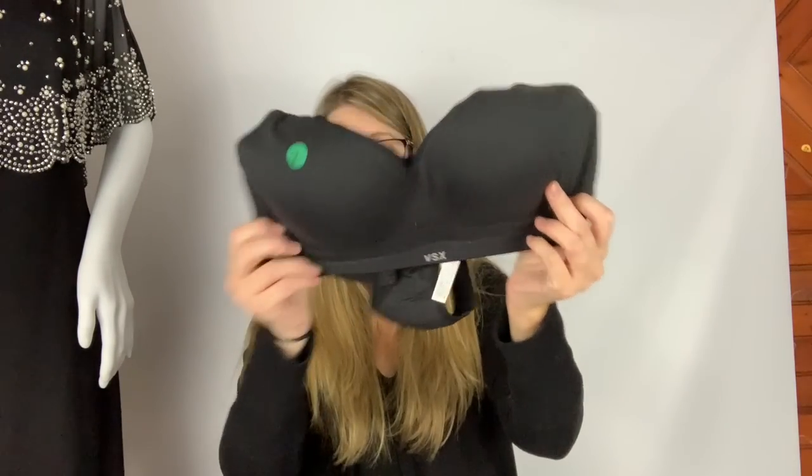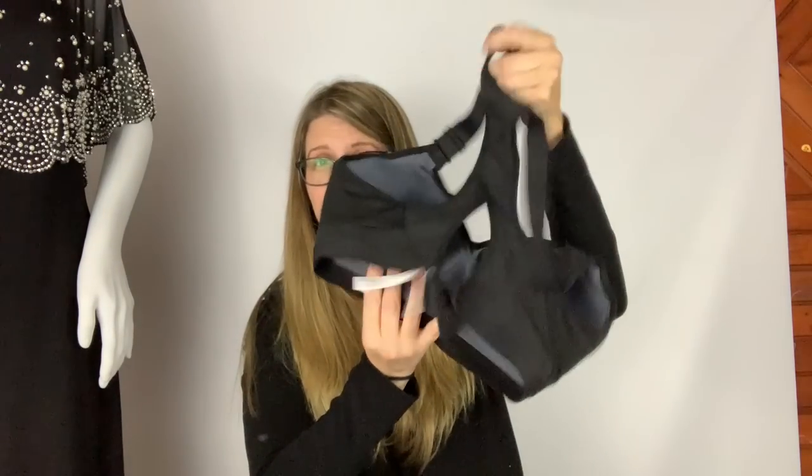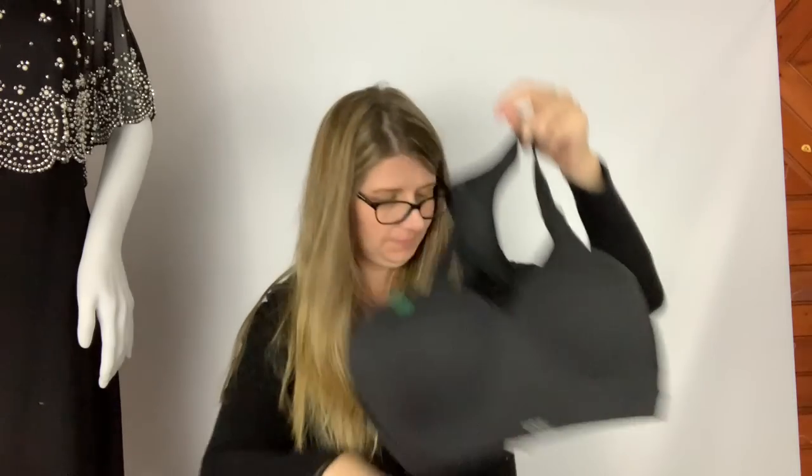I also grabbed a Victoria's Secret sports bra from the first sale for two dollars — I forgot to mention that earlier. Those typically do pretty well for me.